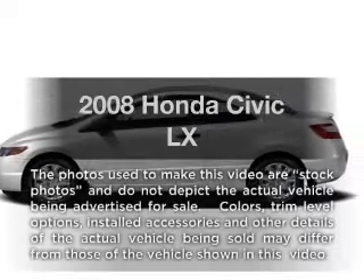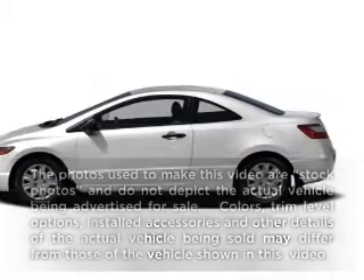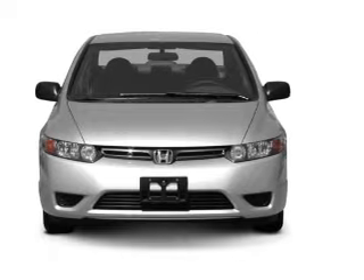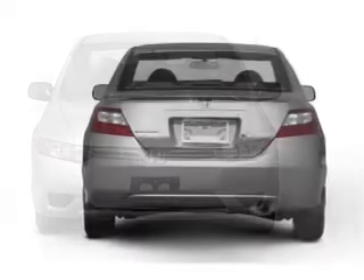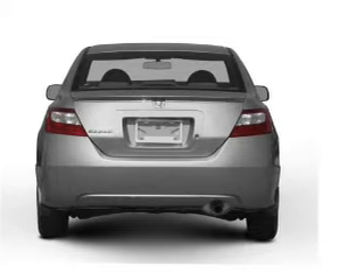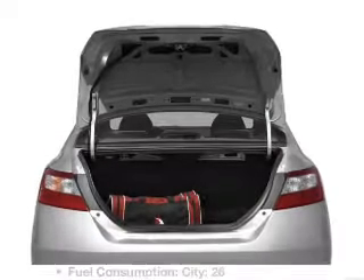Imagine yourself in this 2008 Honda Civic. Travel the roads in style and comfort in this great vehicle, with an efficient 4-cylinder engine connected to a manual transmission that will keep you in touch with your vehicle. The anti-lock braking system will keep you safe on the road.